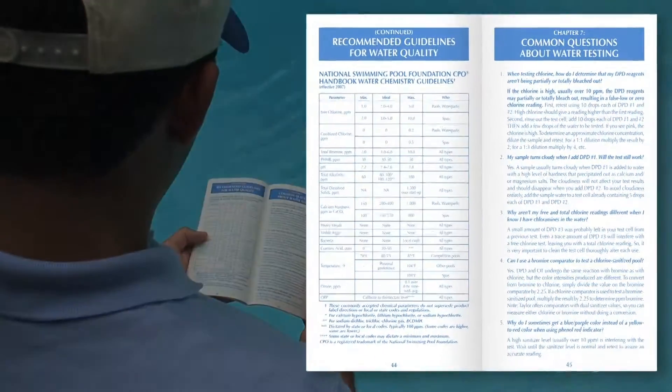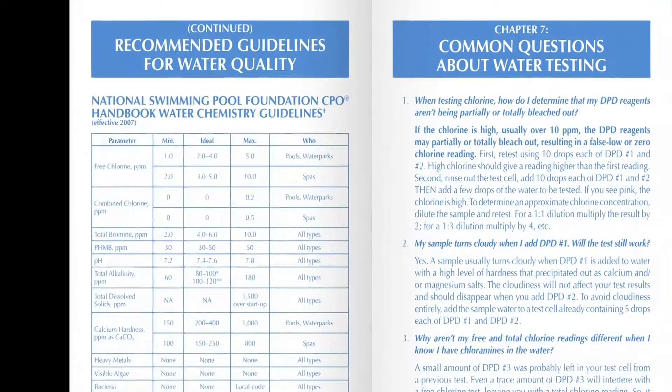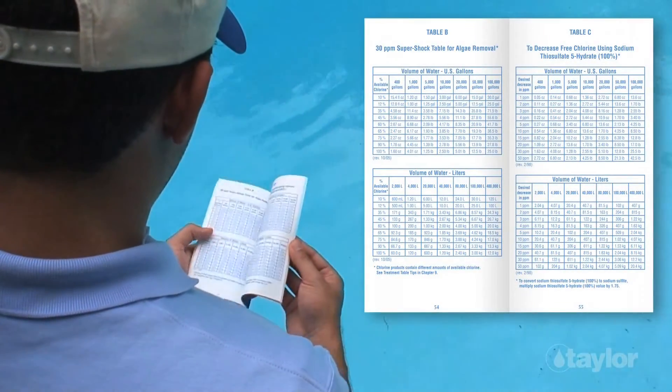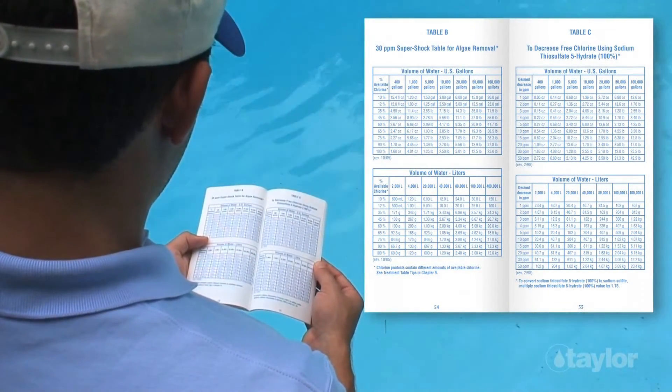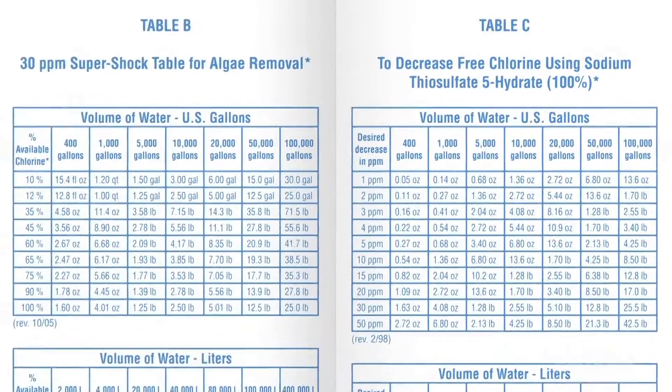Additional topics include the special characteristics of spa water. There are answers to frequently asked questions about water testing, a glossary, industry recommendations for each important water quality parameter, plus 11 treatment tables showing dosages in both U.S. measurements and metric measurements.